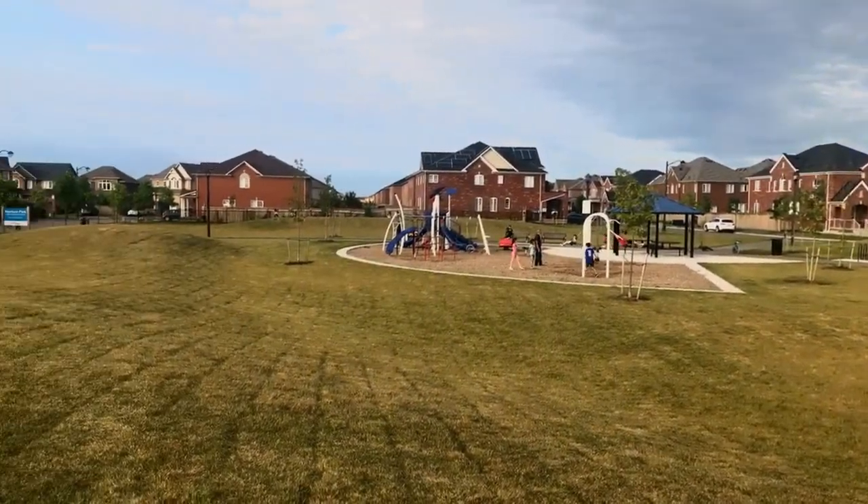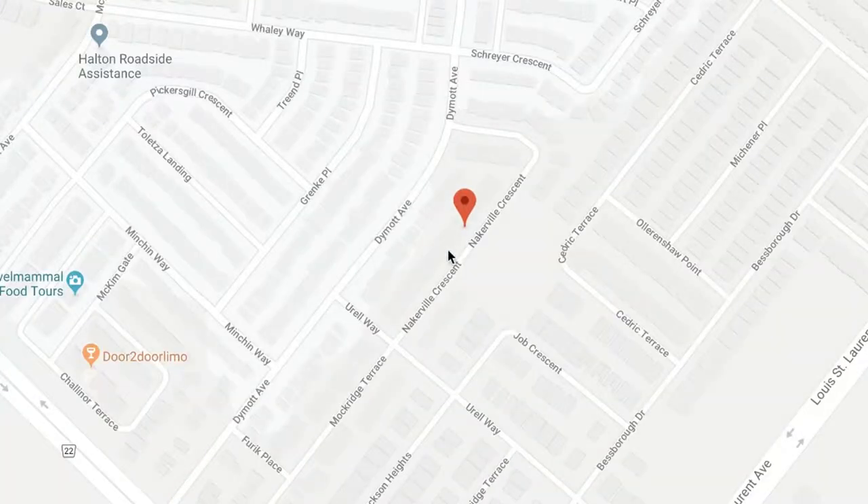There's a fantastic playground, you've got velodrome views. We're right in between Nacreville, Cedric Terrace, and Job. So if you're looking for a new park in the Harrison neighborhood, make sure you come and check this one out.